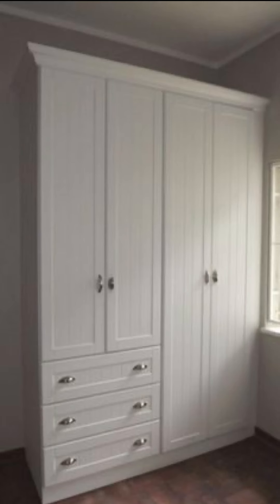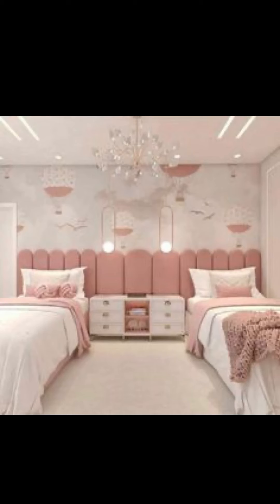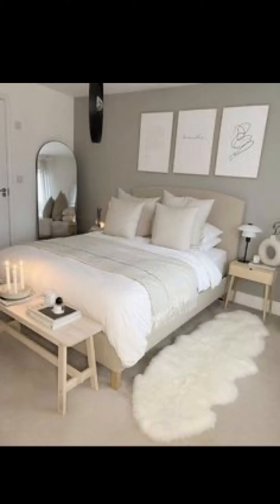Before we jump into the makeover process, let's talk about the planning stage. Planning is crucial to ensure that we create a harmonious blend of minimalism and boho style in our small bedroom. We will start by gathering inspiration from various sources.